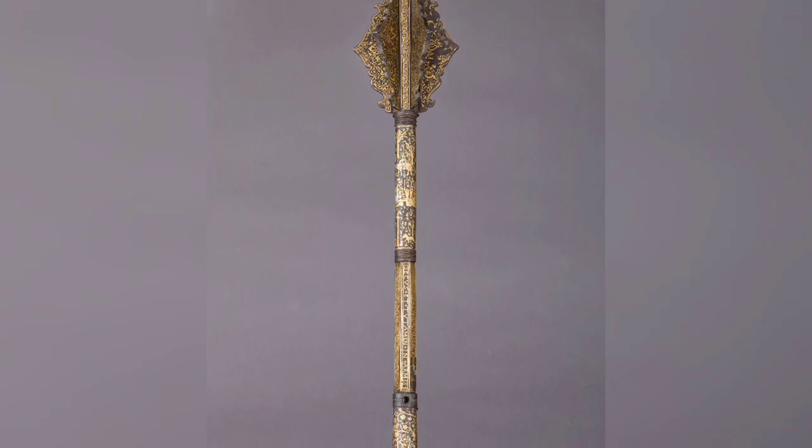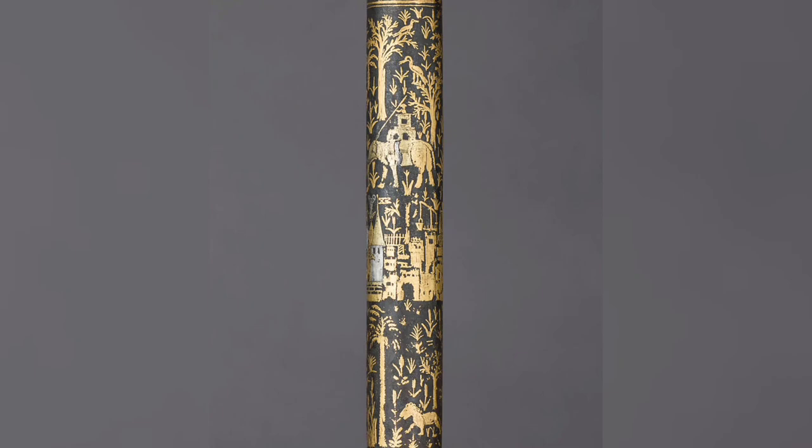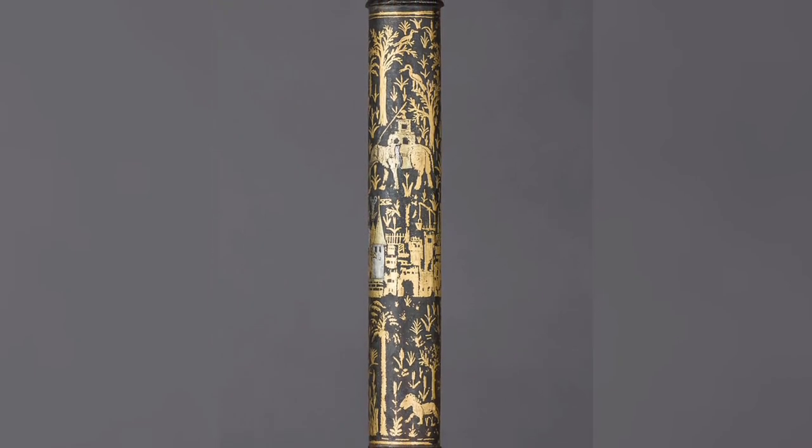Mace made for Henry II of France. It is decorated with tiny, multi-figured battle scenes in gold and silver.